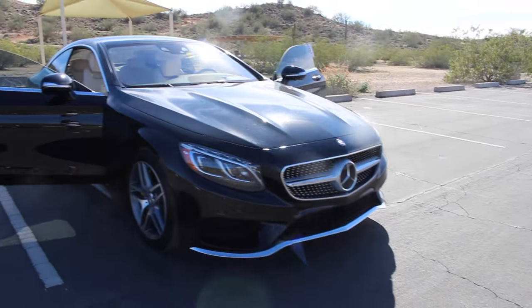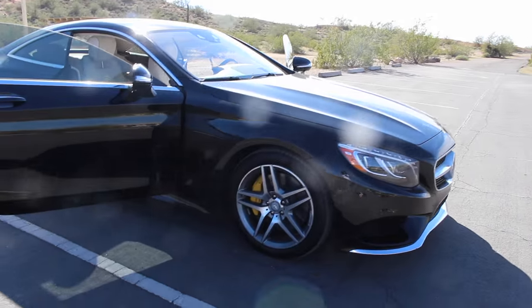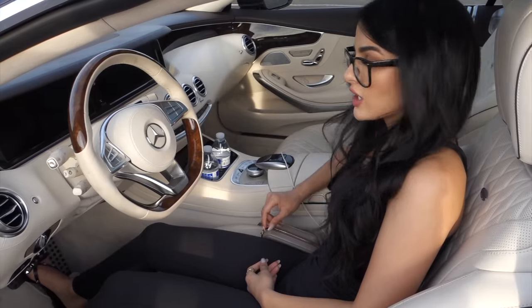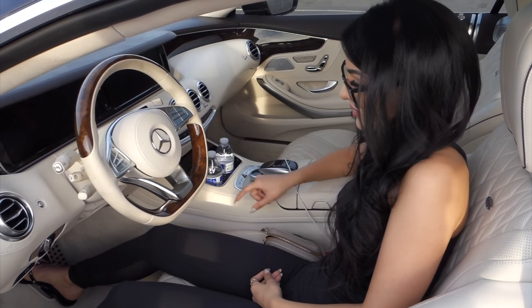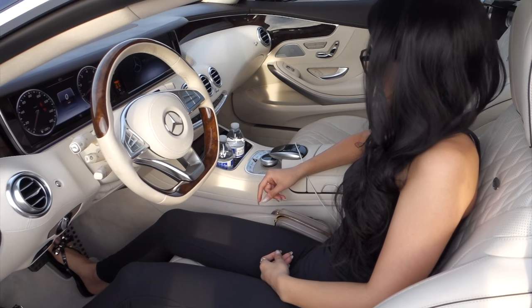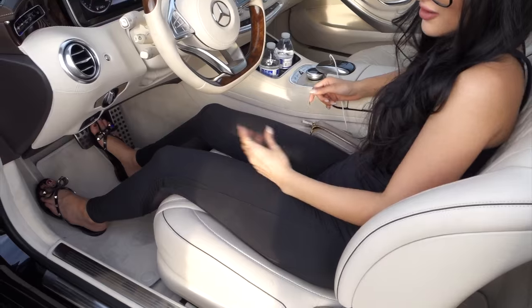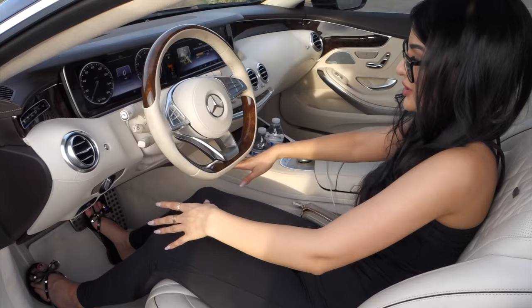This is my 2015 Mercedes S550 Coupe. I was able to find it with the seats I like. I'm turning off my music because of copyright. Let's turn this beast on right now.